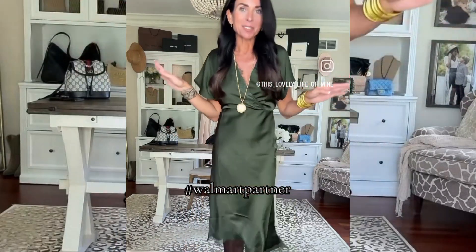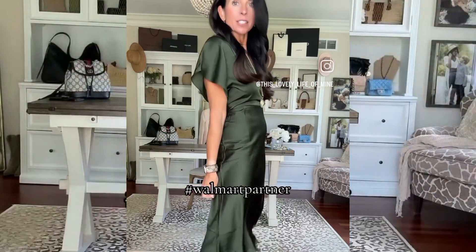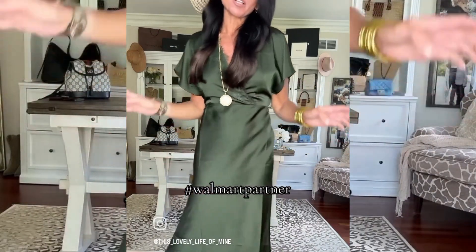I don't know what it is about this green color they did — I want everything they make in this color. This dress is so gorgeous; I'm wearing a small. I believe it comes in different colors, but this lace detail is stunning.